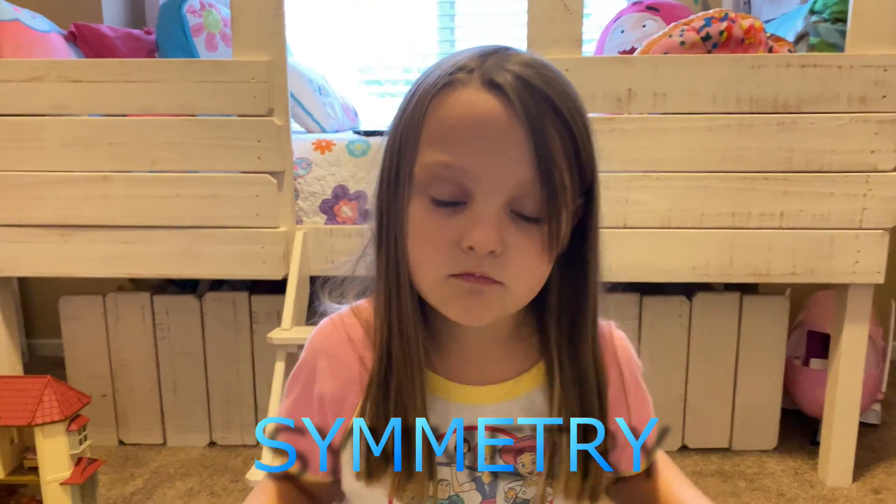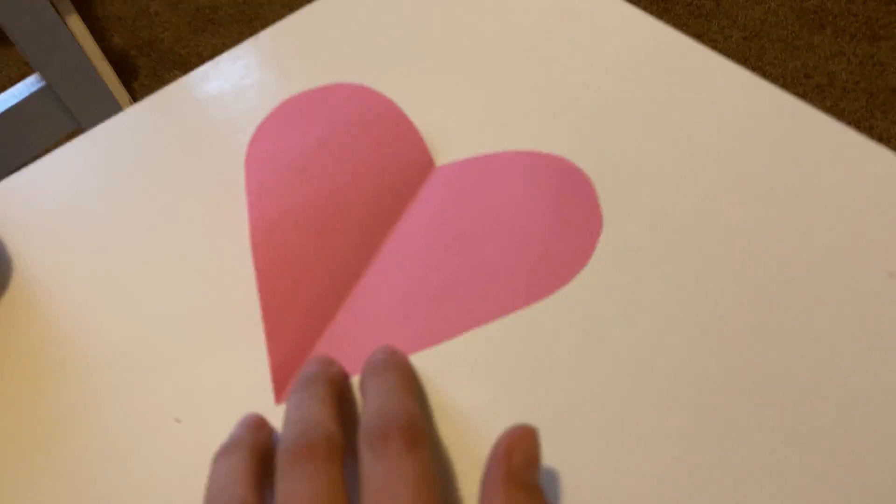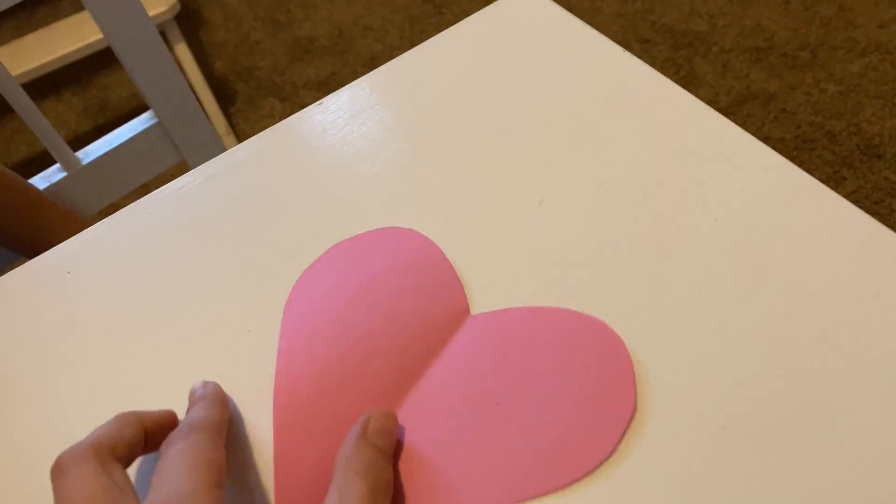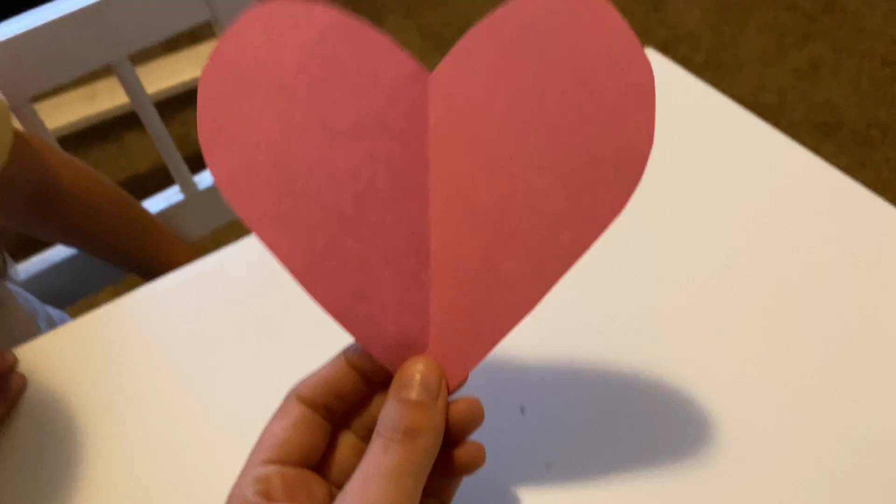Today's theme is symmetry. Do you know what symmetry is? Nope. So if you were to draw an imaginary line down the center of an object and then fold it over, the two sides are the same.